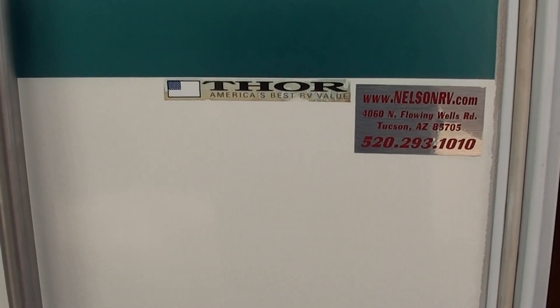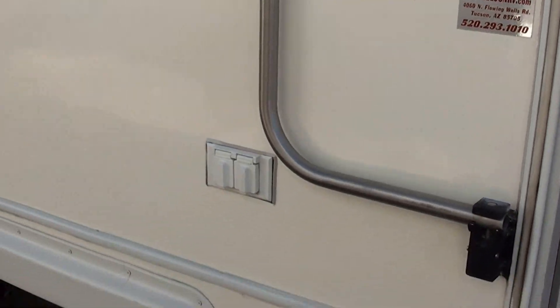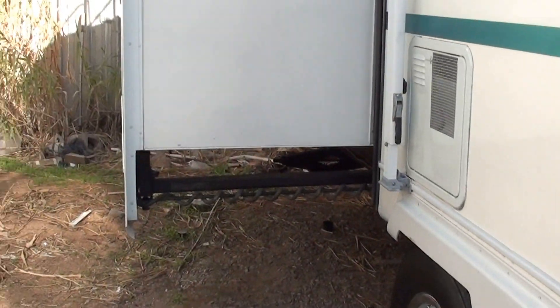This is the '97 Travelese by Thor, Model 35. It's a 37-footer triple slide, and this is the outside video.